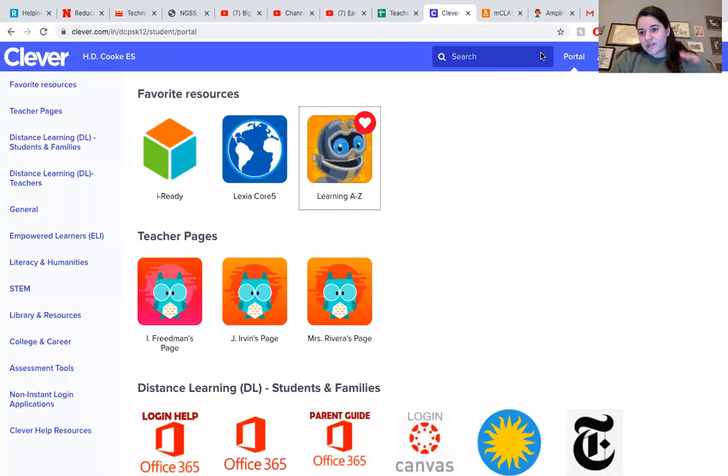Hi everybody! Today I wanted to make you a quick video to show you a new resource that we have access to. It is called Learning A to Z and it has tons of books that we use in class. This is just another way to have access to tons and tons of books for your child to practice reading.